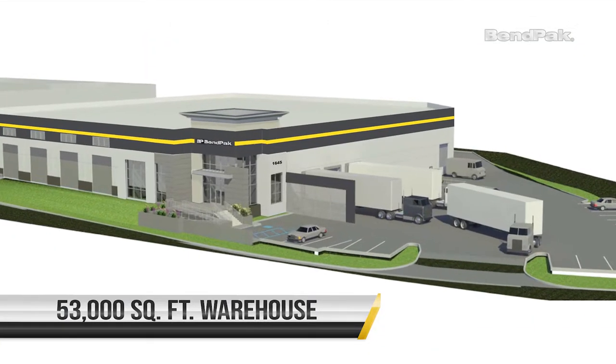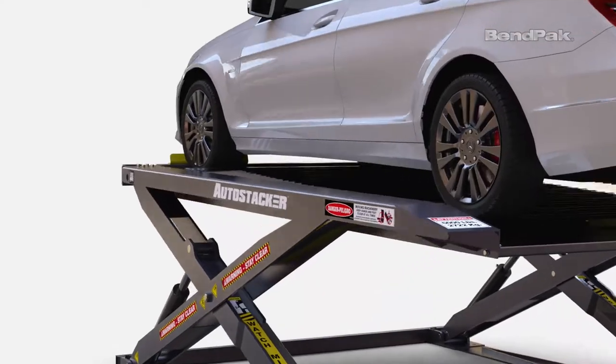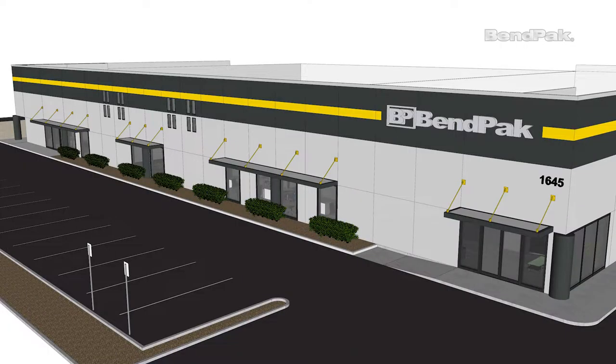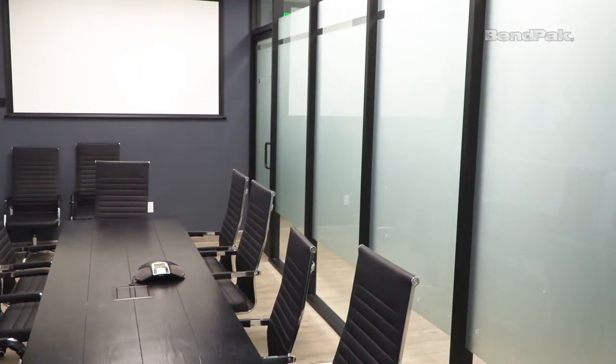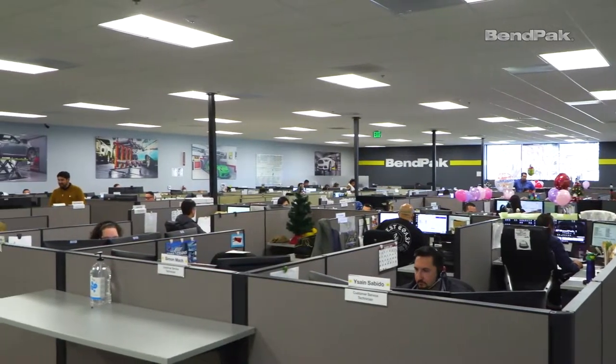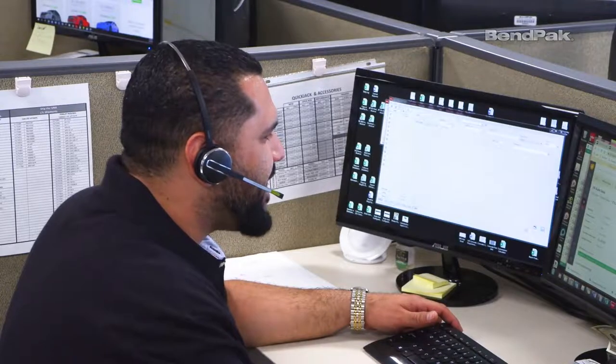This 53,000 square foot warehouse will be home to our growing QuickJack, AutoStacker and Grand Prix brands. Speaking of our corporate headquarters, in 2019 we gave it some incredible renovations and expansions including new offices, a brand new conference room, and a huge customer service center called the Big Room that brings multiple departments together for faster communication, making you the priority.